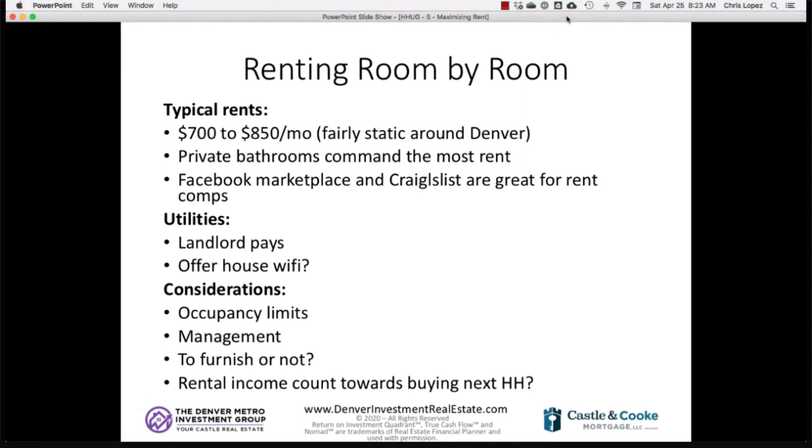For a quick comparison in the Denver market: a four-bedroom, two- or three-bathroom house rents long-term to one tenant for about $2,200 to $2,600. But if you rent that same four-bedroom house room by room, your rents go from about $2,800 up to $3,200 or $3,300. That's a significant rent bump — and it's a major reason people choose room-by-room rentals both while living there and after moving out.